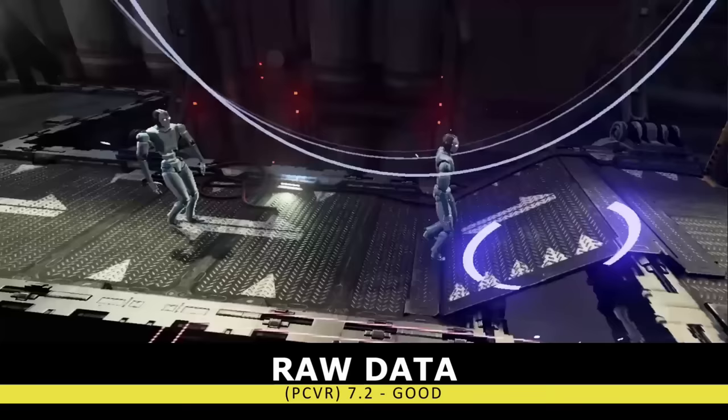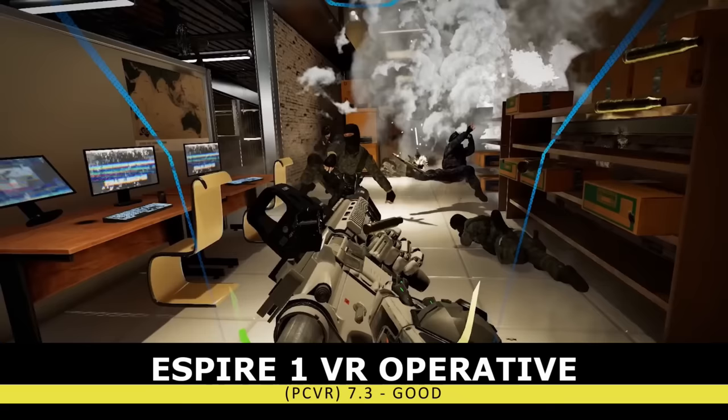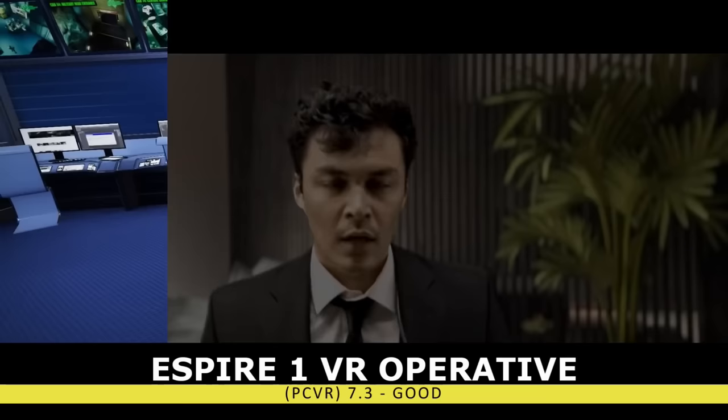Moving up the list a little bit this year is the Spire 1 VR Operative. This game promised to be Metal Gear Solid in VR, but failed to deliver, and the launch was riddled with bugs. It has definitely improved since launch, with additional content added. So if you're in desperate need of a stealth-based VR game, this is a decent option.